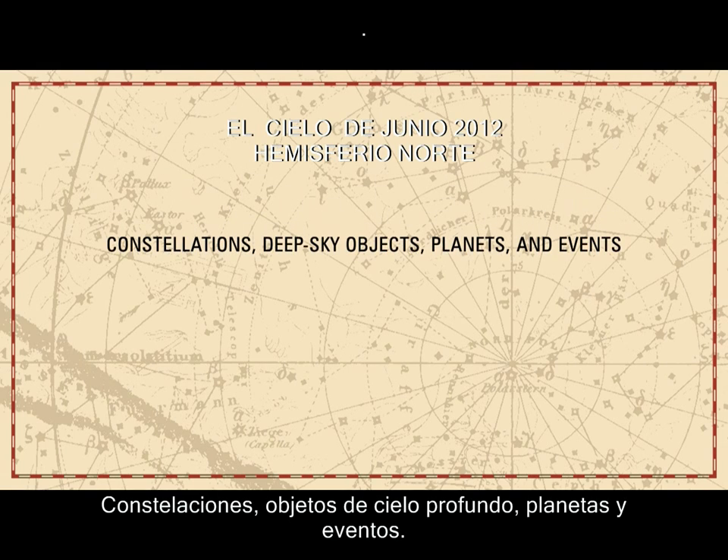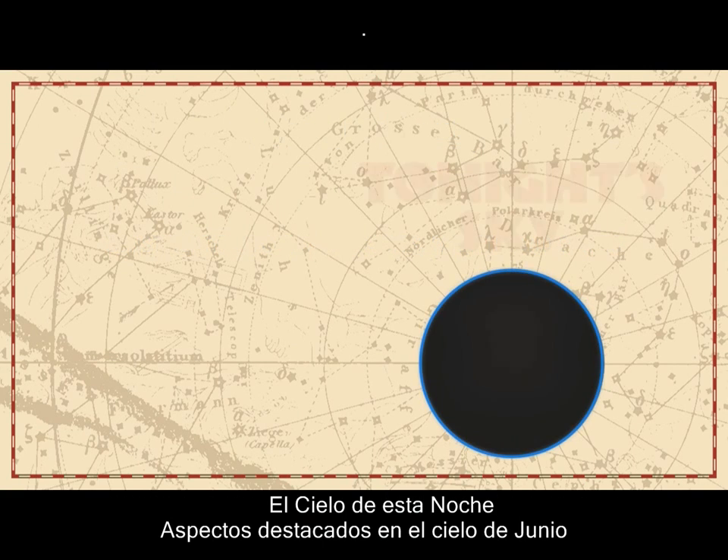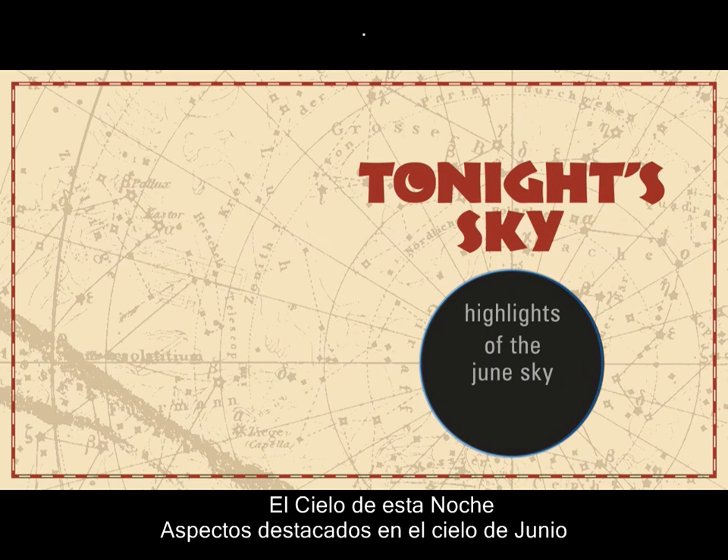Constellations, deep sky objects, planets, and events. Tonight's sky — highlights of the June sky.